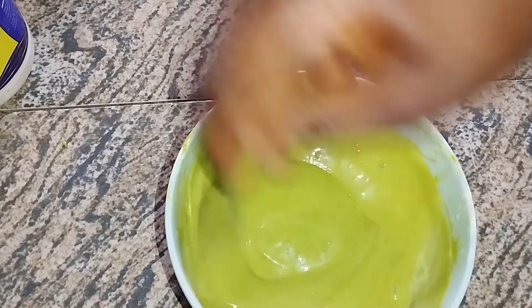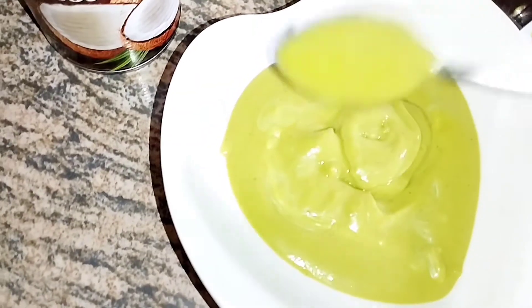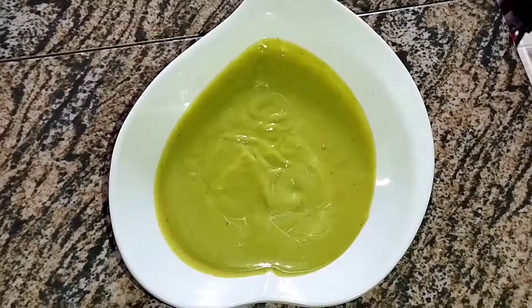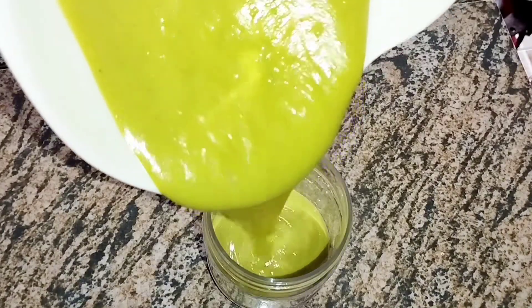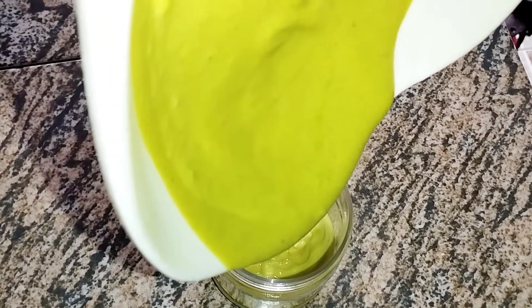Once I'm done, this is the deep conditioner — easy peasy, rich and very moisturizing. I will not be using this today. I'll add it to a container and store it in the fridge. It can last up to one week or more in the fridge, provided it is sealed. The application of this deep conditioner on my hair is on my wash day routine video — I'll also link it up on this video as well.